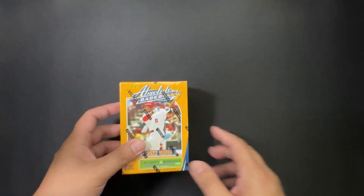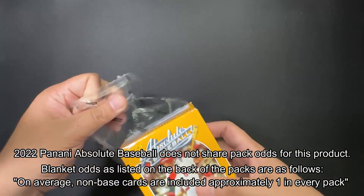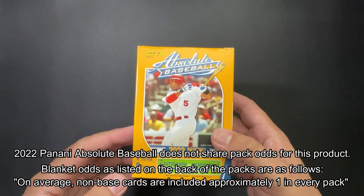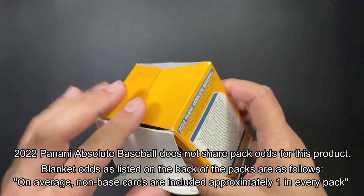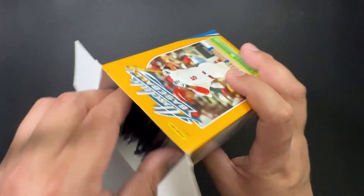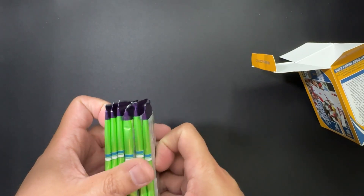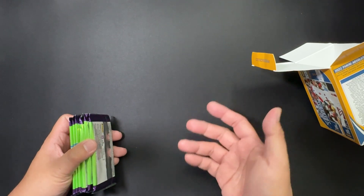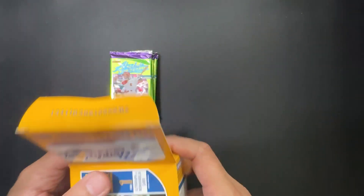So what can we get in here? Let's open up the box. We can get player autographs from guys like Kyle Hendrix, Taylor Walls, and Mitchell White from the Absolute Ink series. There are actually a ton of other autographs from guys like Sandy Koufax, Shohei Ohtani, Pete Rose, Mookie Betts, and Nolan Ryan.